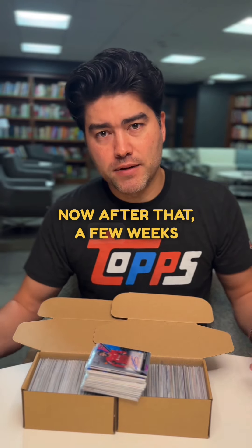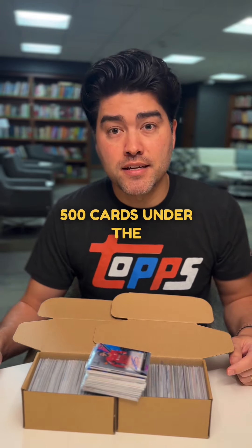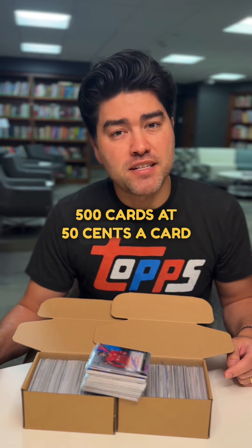A few weeks after that first batch, I sent off another 500 cards under the standard service level. 500 cards at 50 cents a card is about $250.